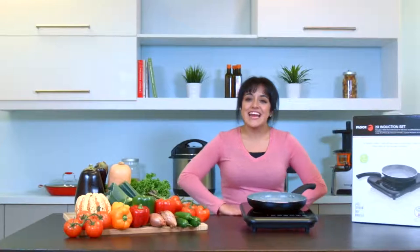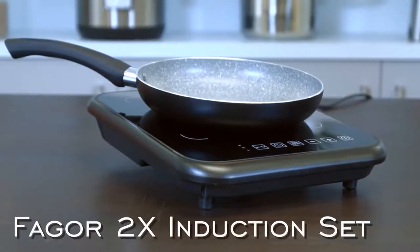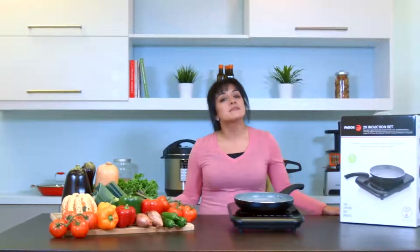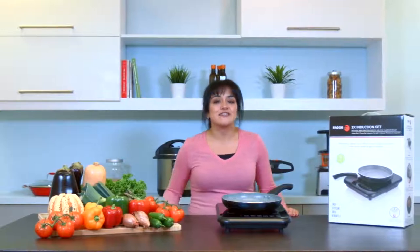Hi, my name is Trisha and today I'm here to talk to you about Fagor's 2X induction set. I'll be walking you through the features and benefits of the 2X and explaining induction technology. You're going to be amazed when you see how versatile and easy to use this unit is.